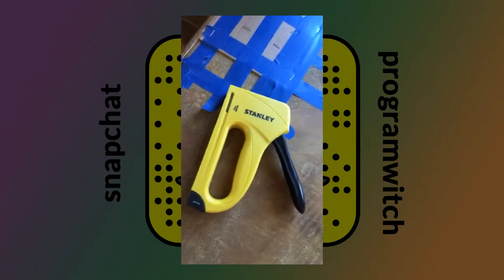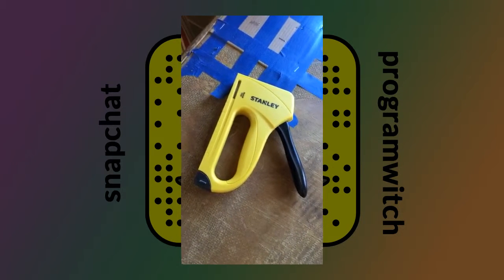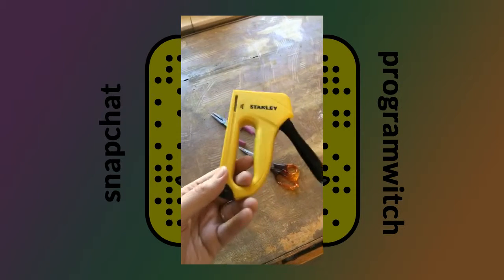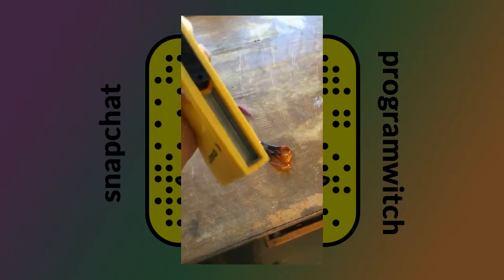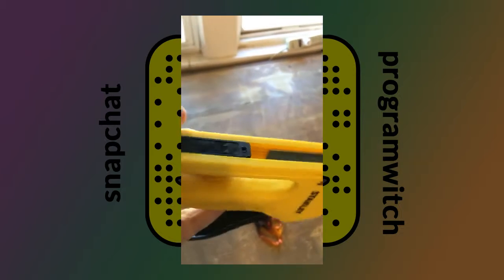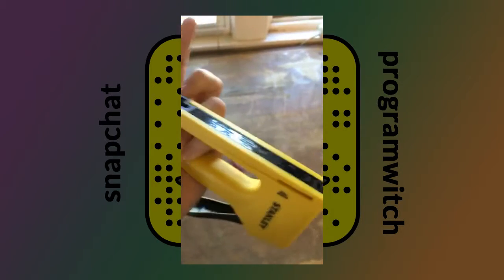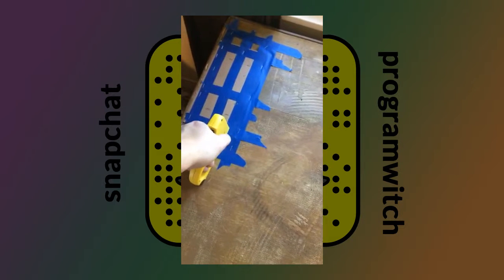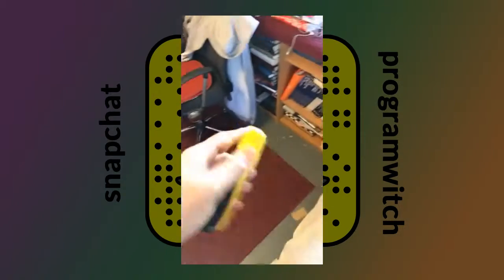Brand new staple gun — it's a very light duty staple gun, cost about eight bucks plus the cost of the staples. Handy little tool. If you've never used a staple gun like this before, you load it by pulling on this like that, and you put the staples in upside down. Then you just latch it closed — kind of hard to do one-handed — and it's loaded. To use it, just put it down and staple. That's it.